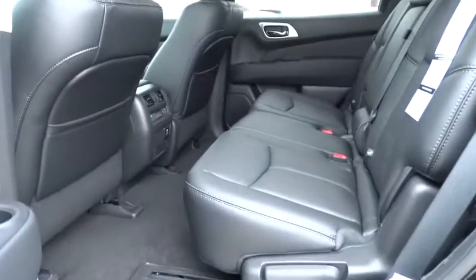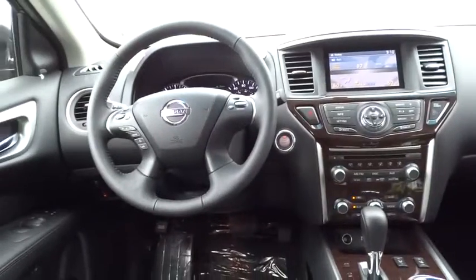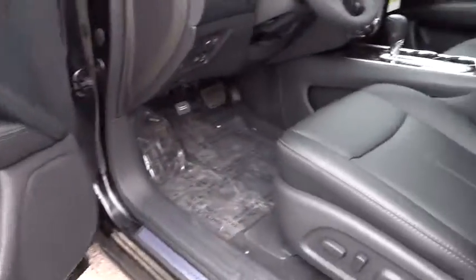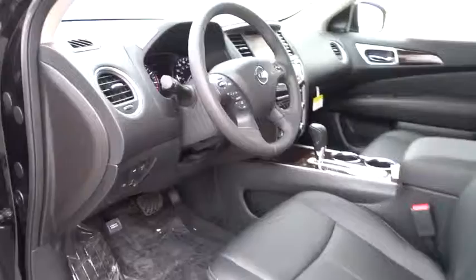Adjustable steering wheel, aluminum wheels, keyless entry, cruise control, auto dimming rear view mirror, PPO, keyless start, four wheel disc brakes, universal garage door opener, climate control, AM FM stereo radio, rear defrost.